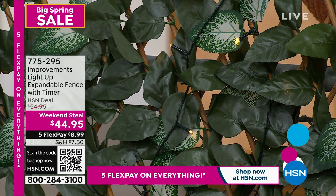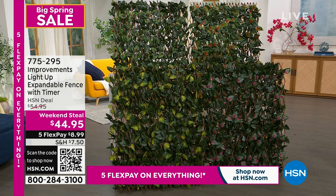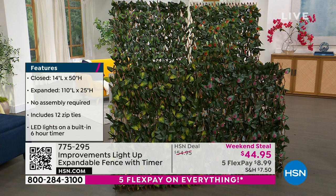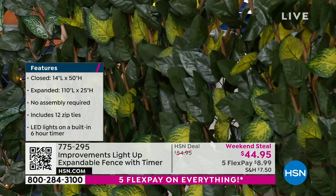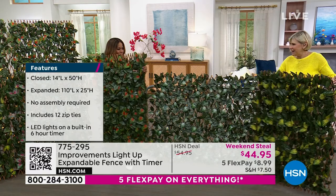These operate on three double-A batteries, already installed. They come with 12 zip ties. There are five gorgeous colors: orange, pink, yellow, white, and — I almost forgot — orange. The price expires tomorrow night. It's the upgraded version with lights, so it's a great time to buy more than one.